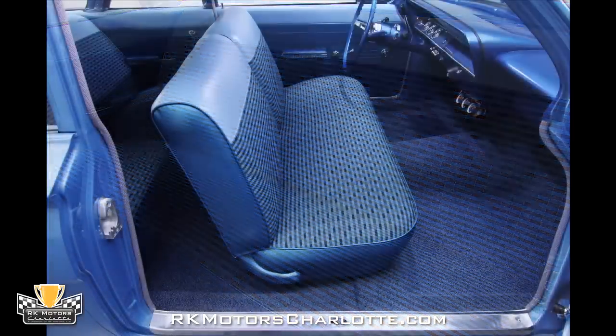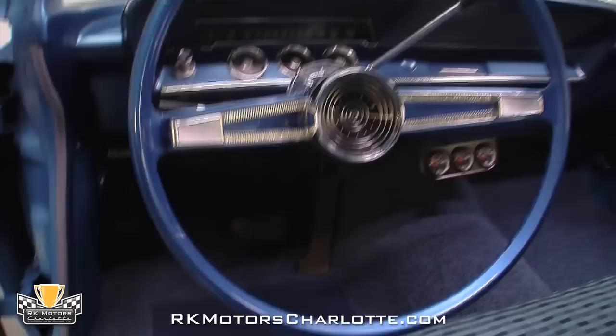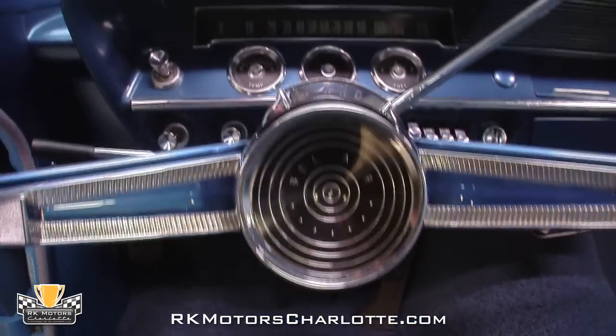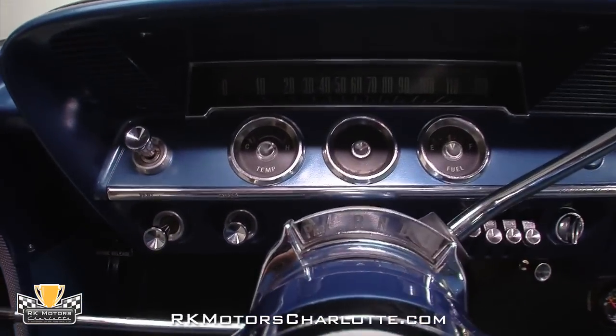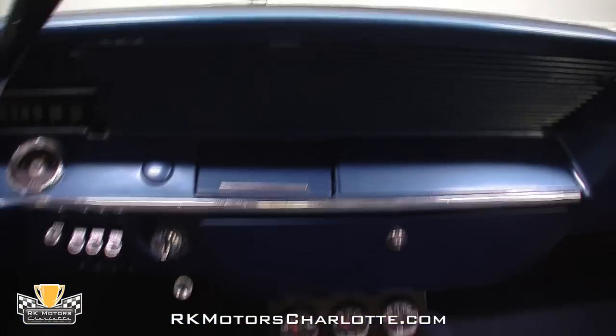A light blue headliner is stretched behind a chrome trim dome light and awesome two-tone sun visors. At the front of the car, a simple painted blue dash features a correct radio delete, chrome controls for the car's heater and accessories, and hangs an Equus three-pack gauge pod that keeps an accurate eye on the big block engine in front of the driver.